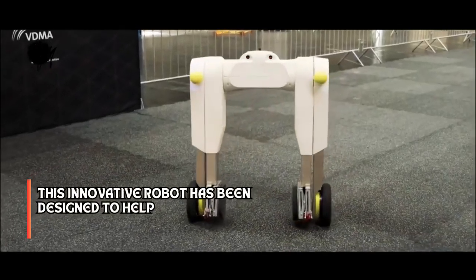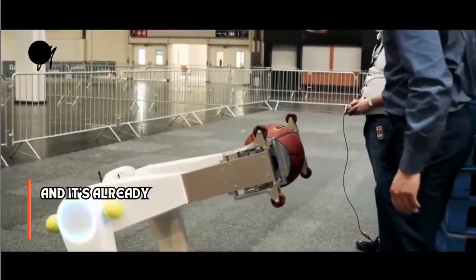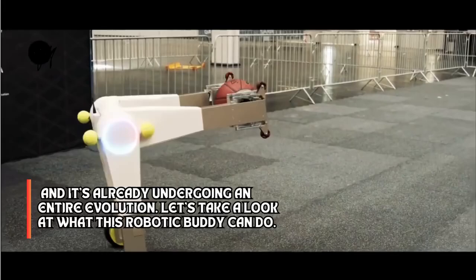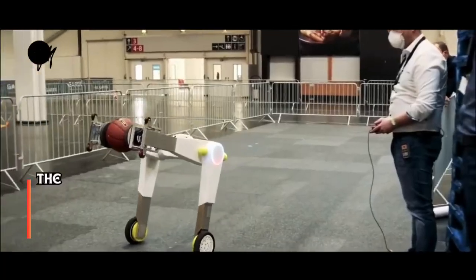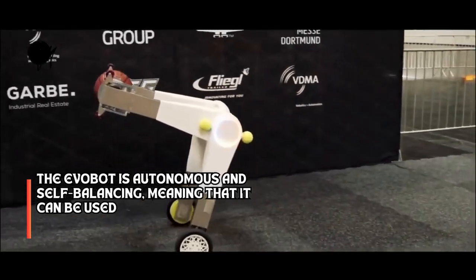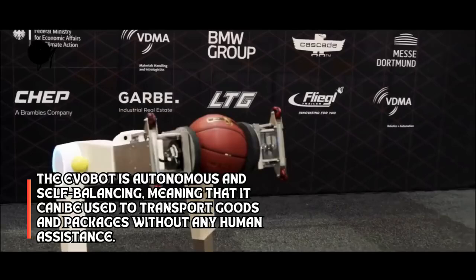This innovative robot has been designed to help cargo workers with their heavy loads, and it's already undergoing an entire evolution. Let's take a look at what this robotic buddy can do. The EvoBot is autonomous and self-balancing, meaning that it can be used to transport goods and packages without any human assistance.